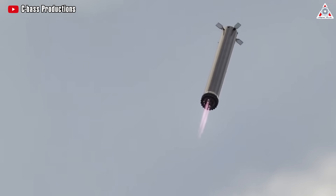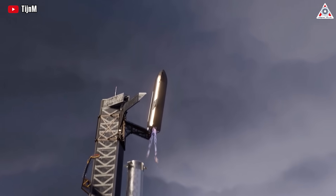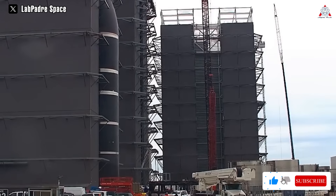SpaceX's ultimate goal is to develop a fully reusable rocket system, but achieving this will require a reliable TPS for the upper stage of Starship.